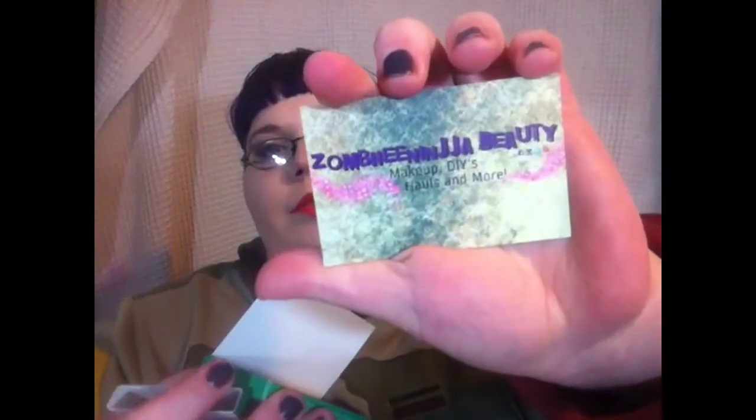Business cards — they're just YouTube business cards. It was a free sample to try out, so I got some. It basically looks like my channel cover. It was free. I like free stuff.